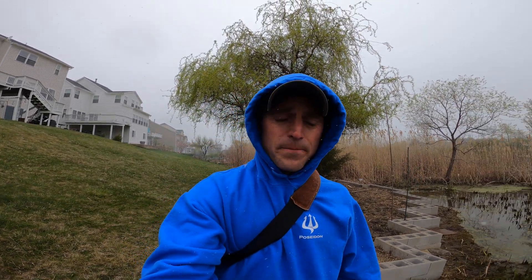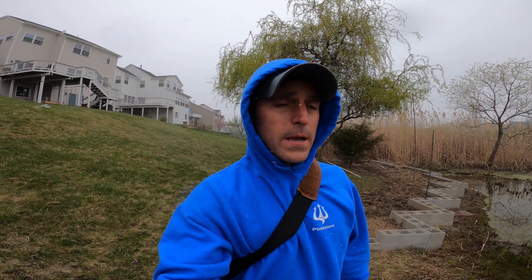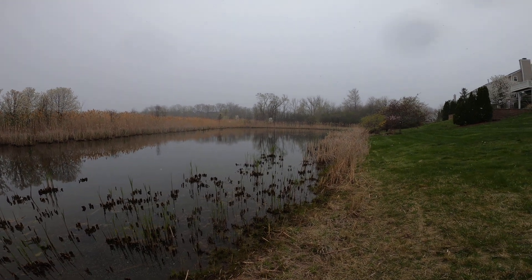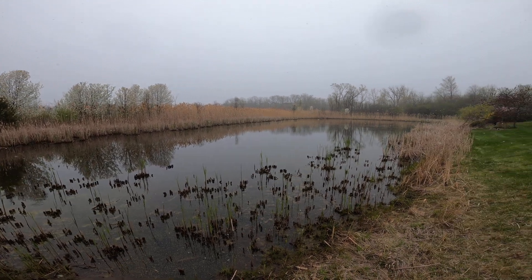Cory Mann here with Poseidon Ponds and Landscaping. I am out here on a site consultation in the lovely late April months of Michigan — and it's snowing. I wanted to shoot this video to talk a little bit about detention and retention stormwater ponds, because we get a lot of calls for it. This pond right here is a stormwater pond for this neighborhood.